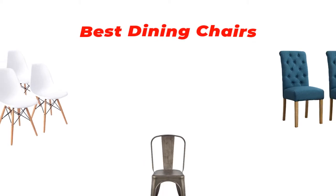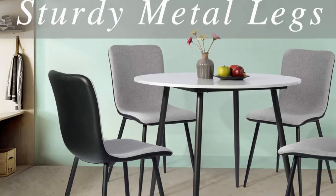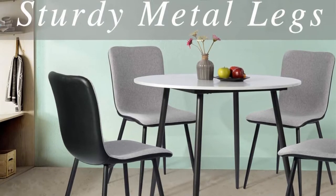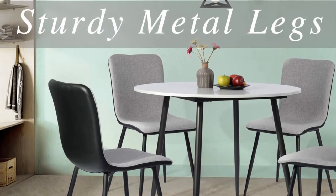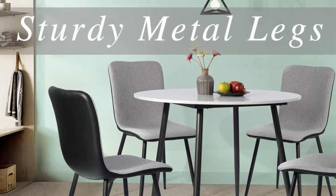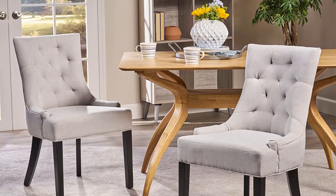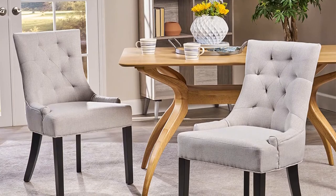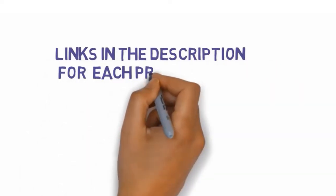Hi guys, in this video we are going to be checking out the best dining chairs for home use you can buy right now. We made this list based on our personal opinion and hours of research, and we have listed them based on type of features and price. We have included options for every type of user. If you want more information and updated pricing on the products mentioned, be sure to check the links in the description below.